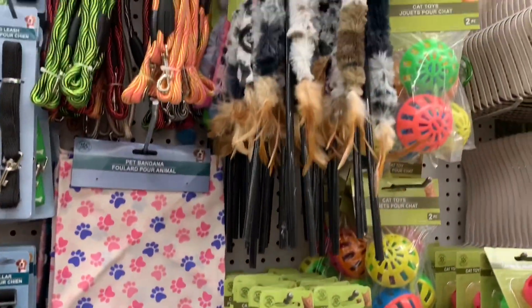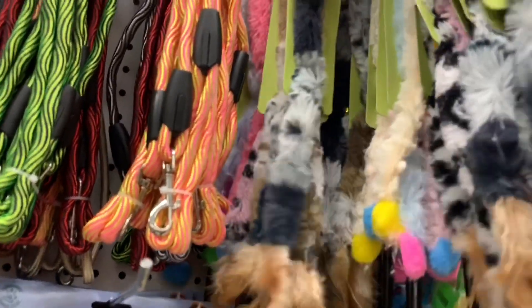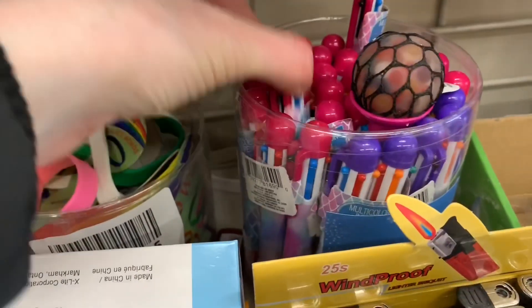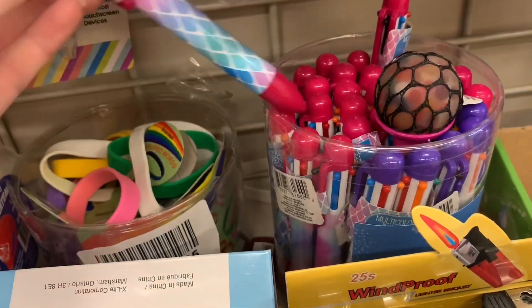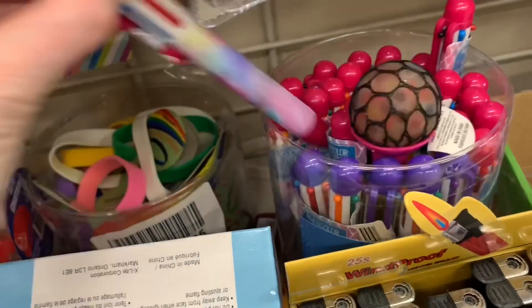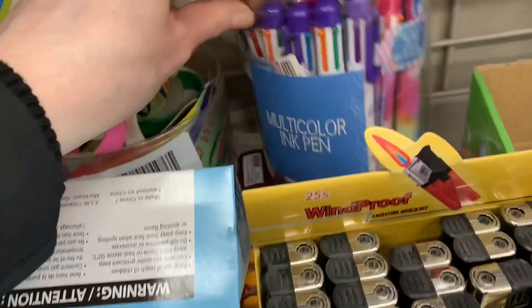In the pet aisle today they had restocked on all the kitty toys. Look at these cat toys — some of them were just gorgeous. I really like the pastel one. Now up in the novelty finds I found some cute new pens. These are multi-color pens — we had a mermaid scale looking one, and then there was a beautiful rainbow tie-dyed looking option.